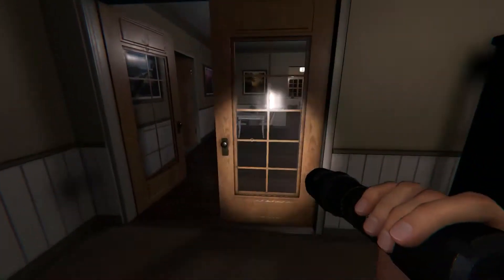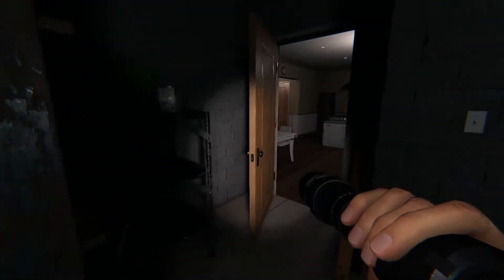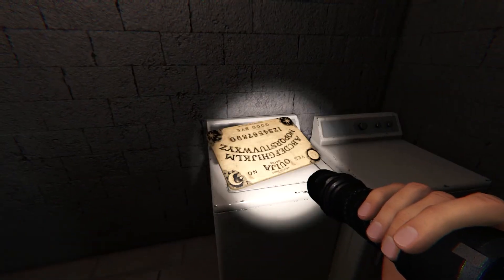If you're looking for the Ouija board or the mirror, you should go to the laundry room. You can find the Ouija board and the haunted mirror right here.